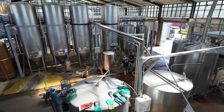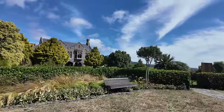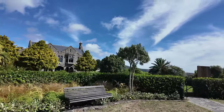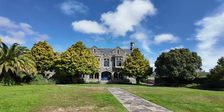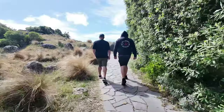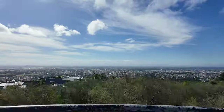We popped into Three Boys Brewery for a quick refreshment before driving up to the Cashmere Hill Lookout, a spot we frequented when we lived in the area over winter. It was really special to return and share this place with family.